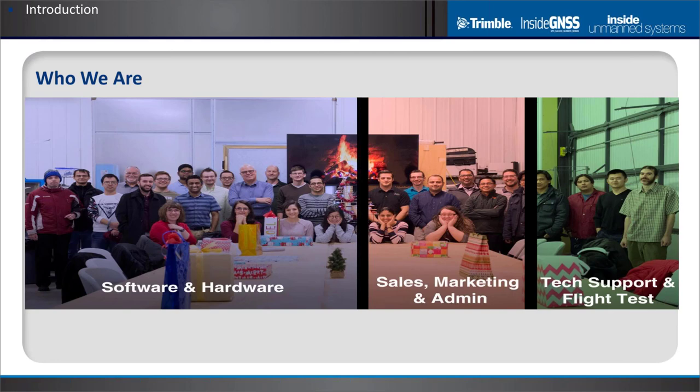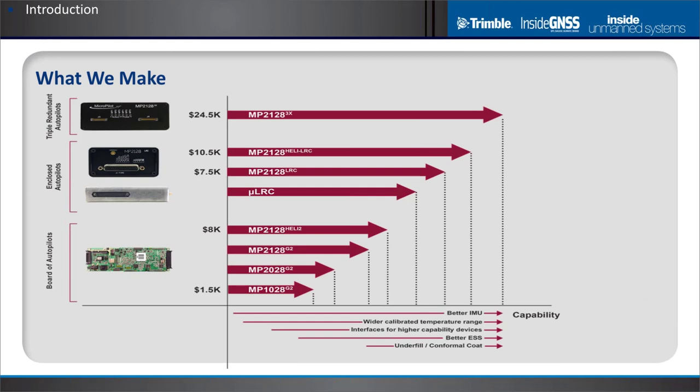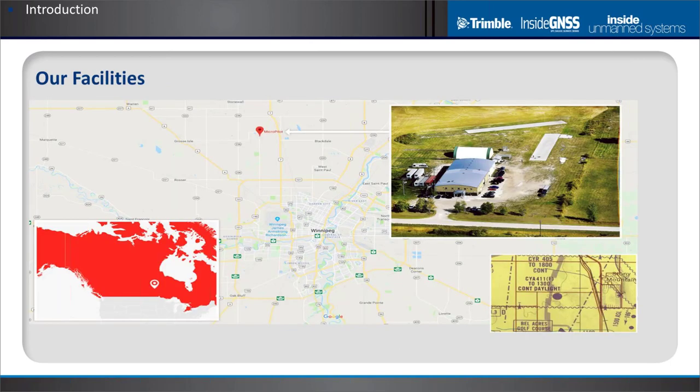Micropilot makes professional-grade autopilots for drones. There are about 45 people working at Micropilot — about half in software and hardware development, a quarter in sales, marketing, and admin, and the remainder in flight test, technical support, and production. We make a variety of autopilots from circuit board types to enclosed autopilots to triple redundant autopilots at a number of different price points. We're located in Winnipeg, right in the center of Canada.